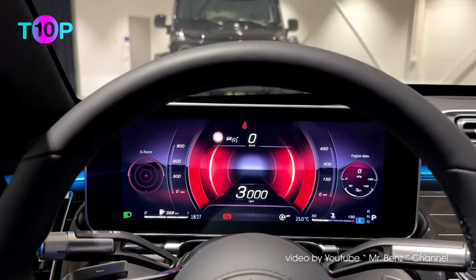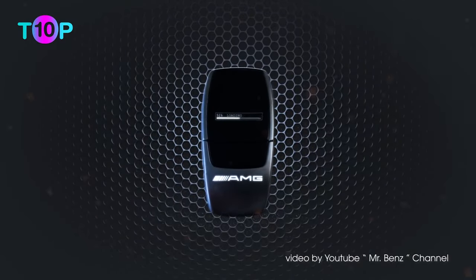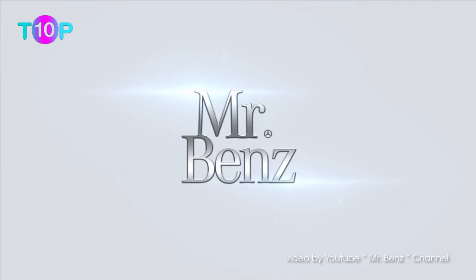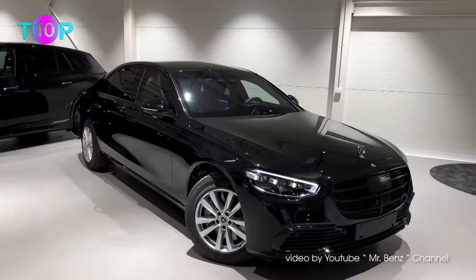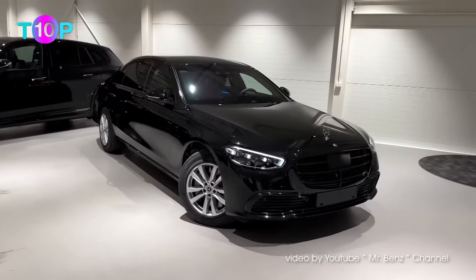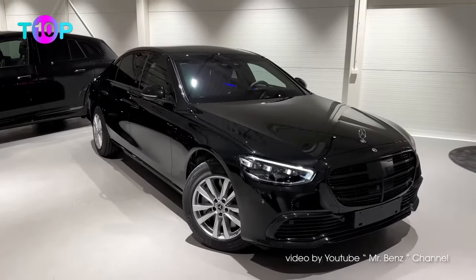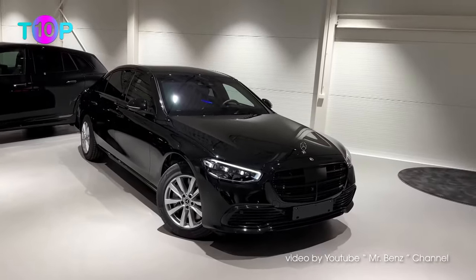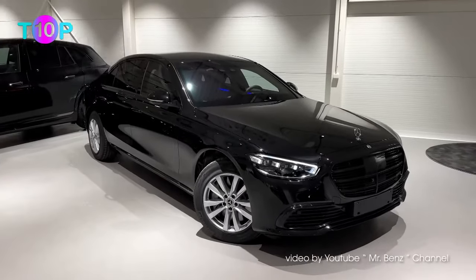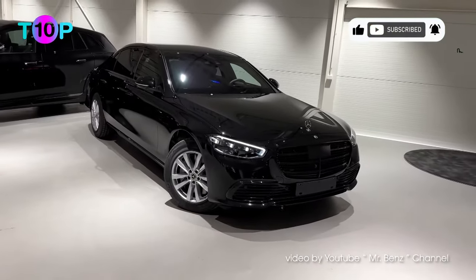Mercedes-Benz has been making special protection cars since 1928, and it was the first company to do so. The starting price for a Mercedes-Benz S680 Guard is $586,000, but the armored official state car costs about five times as much. The 8,000-lb S-Class is powered by a V12 6.0-liter engine making 612 horsepower, supplying 4-Matic all-wheel drive — a first for this vehicle model.